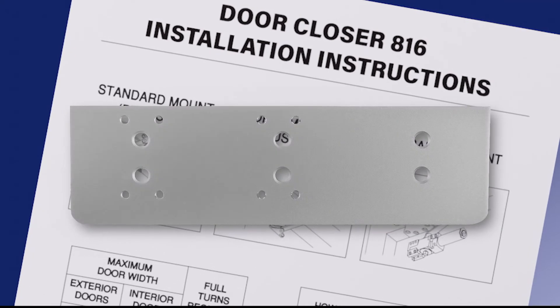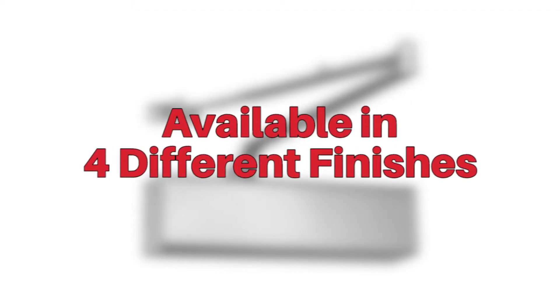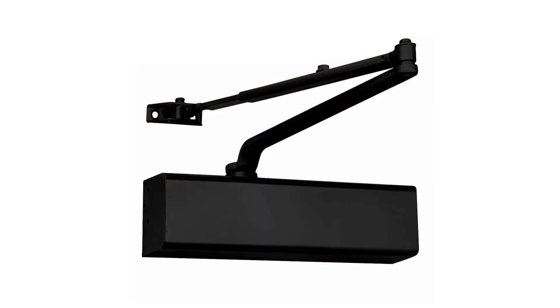Drop plates are available too, depending on your needs. The LH816 door closer is available in four different finishes: aluminum, duranotic bronze, painted brass, and matte black.